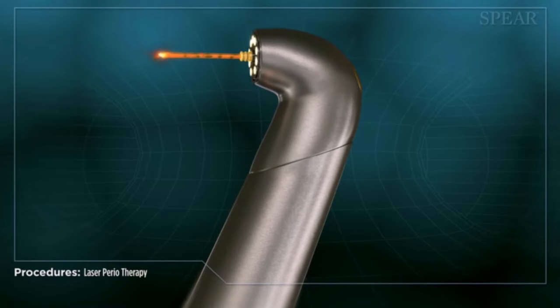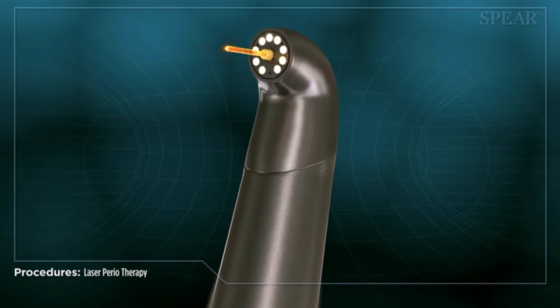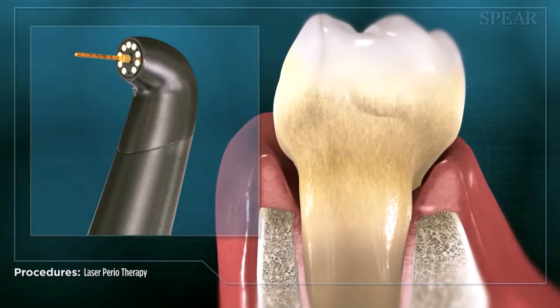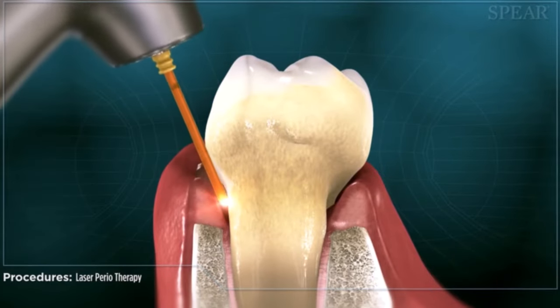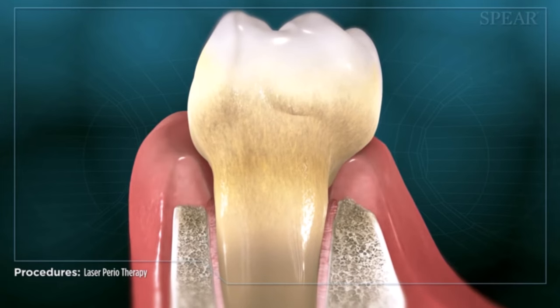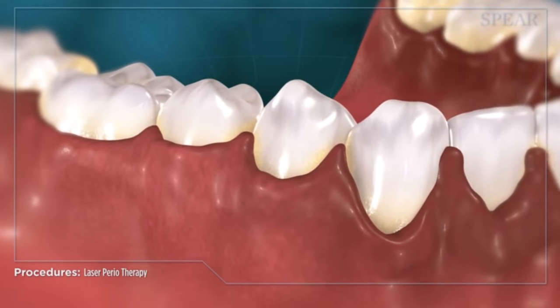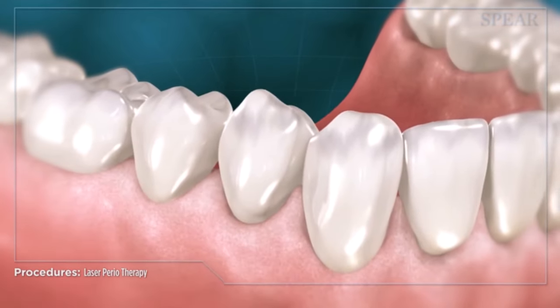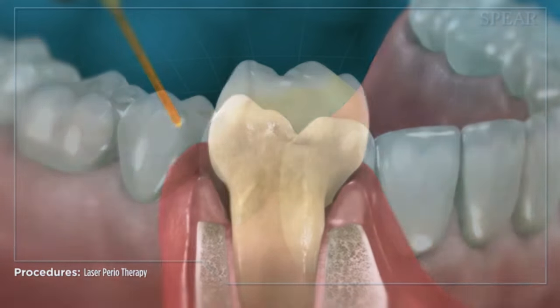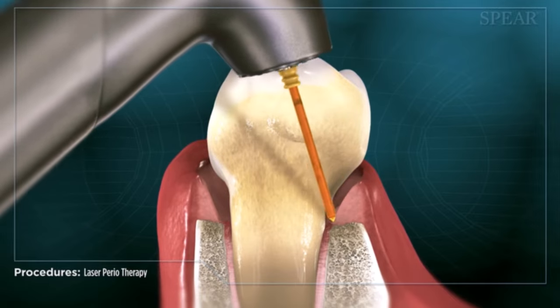Removing more plaque and tartar enables the body to have a better healing response and decreases the risk of potentially needing surgery. We combine that technology with laser therapy. The laser allows for regeneration of your original attachment — what you had in health — regenerating back structures. It also promotes new bone growth around teeth, which is really fascinating to see.